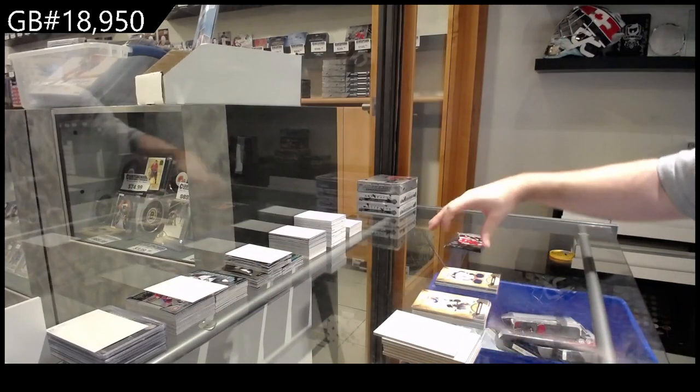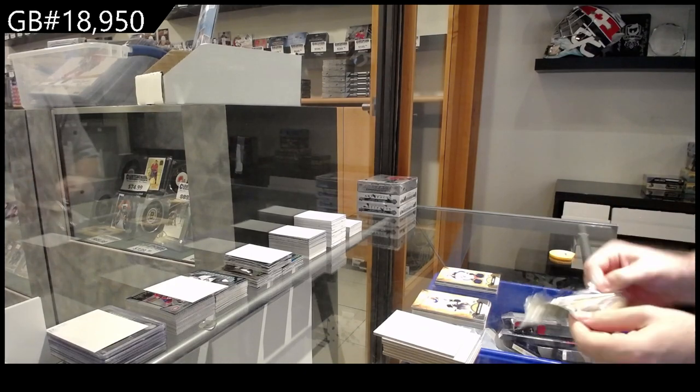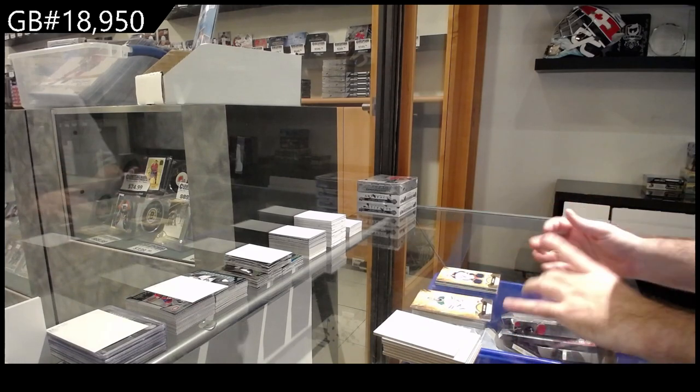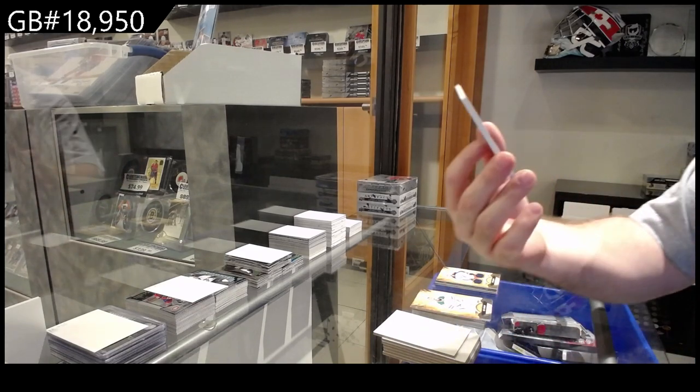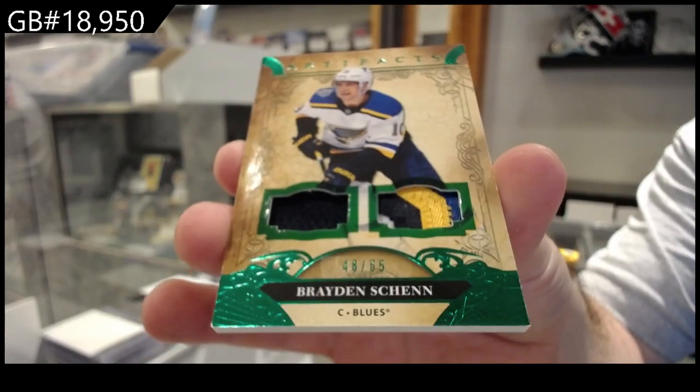A couple of the boxes I opened up earlier in the week had like two bounties and nothing else. This is apparently the makeup box and we're also getting a patch. We've got a number to 65 — Brayden Shen jersey patch.